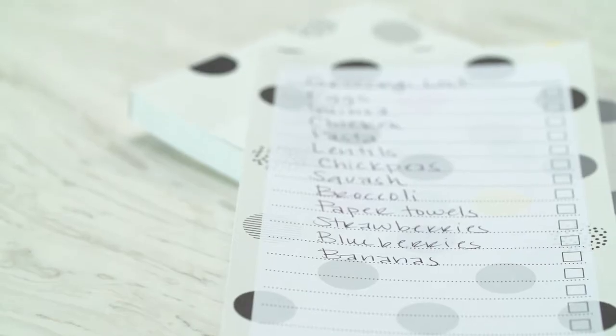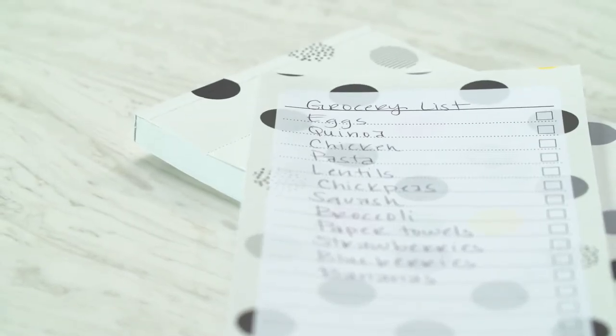Many people overspend by wandering aimlessly throughout the grocery store. Instead, Registered Dietitian Nutritionists recommend planning menus and writing a shopping list ahead of time.